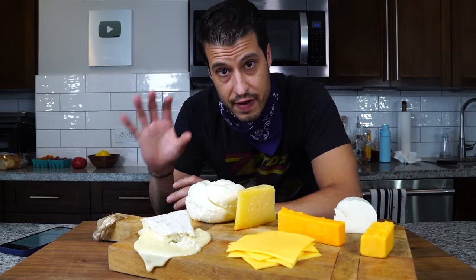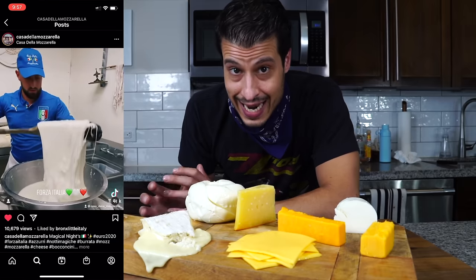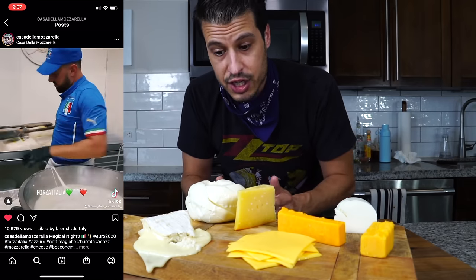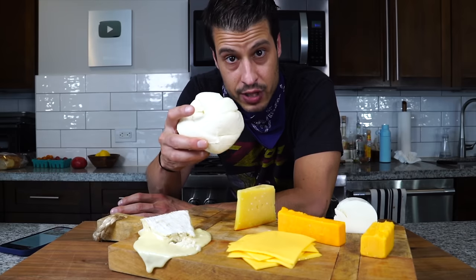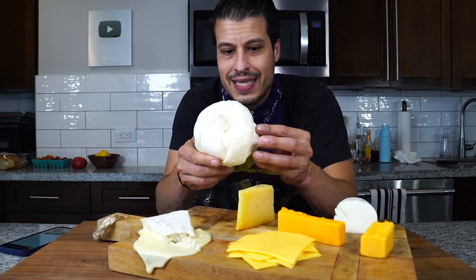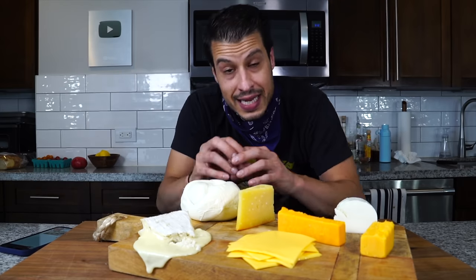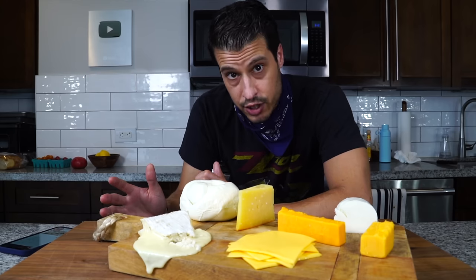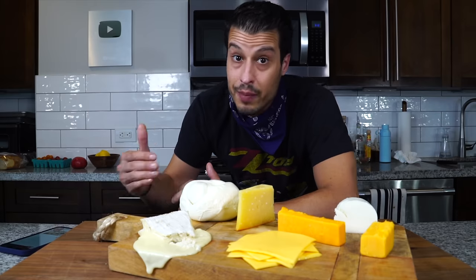Mozzarella and Oaxacan cheese are very similar — both are made in the pasta filata style, a cheese-making process famous in Italy for stretching cheese curds to form something like mozzarella, or in Mexico, Oaxacan cheese. It's believed that Dominican monks brought this process from Italy to Mexico, yielding the birth of Oaxacan cheese. The Oaxacan cheese is stretched into really long threads and then rolled up into a kind of yarn of cheese, and I believe it's the way that it's stretched and rolled that gives it the ability to be one of the stretchiest cheeses you could possibly use — great for grilled cheese, mozzarella sticks, and similar dishes.